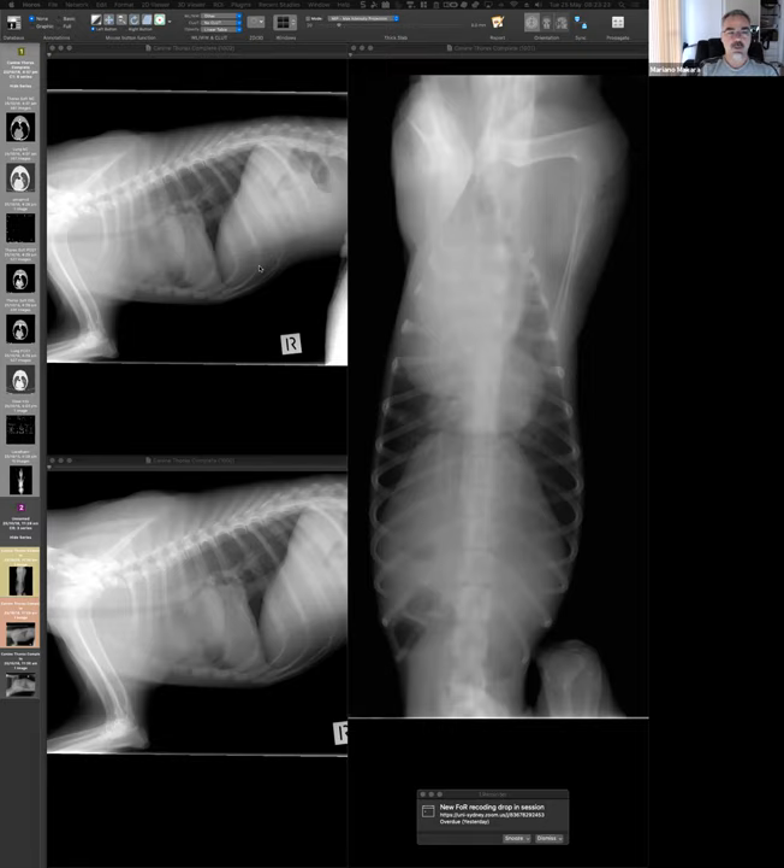For the caudal vena cava, I would be careful. Unless it's very distended, I think the rule is it has to be more than 1.5 times the diameter of the aorta at the same level to be considered abnormal — but don't quote me on that. In my eyes it doesn't look that distended. Regarding the heart, I agree it looks displaced, and it seems reasonable that the displacement is secondary to whatever is happening in the cranial thorax — in the same way there is silhouetting, there is also a mass effect with some displacement.